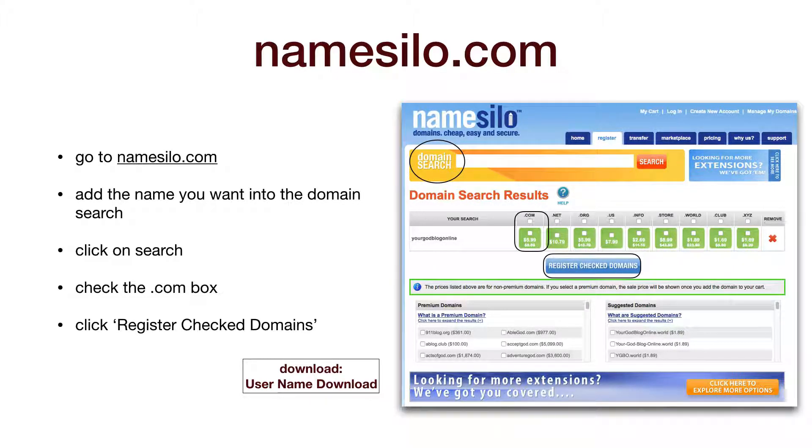Enter the name you want, click on the search button and it will show you which ones are available. If the one you want is available — .com, .org, etc. — click the box inside the green box and click on Register Checked Domains. A green box means it is available; the box is red if it is already registered. The green box also shows you the price it will be.